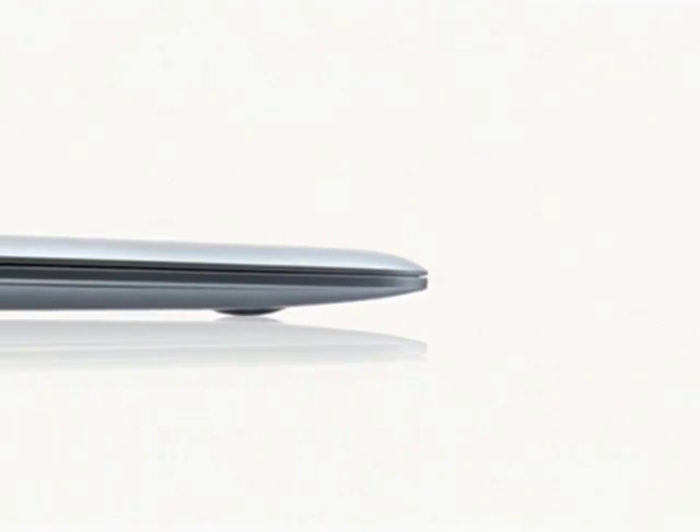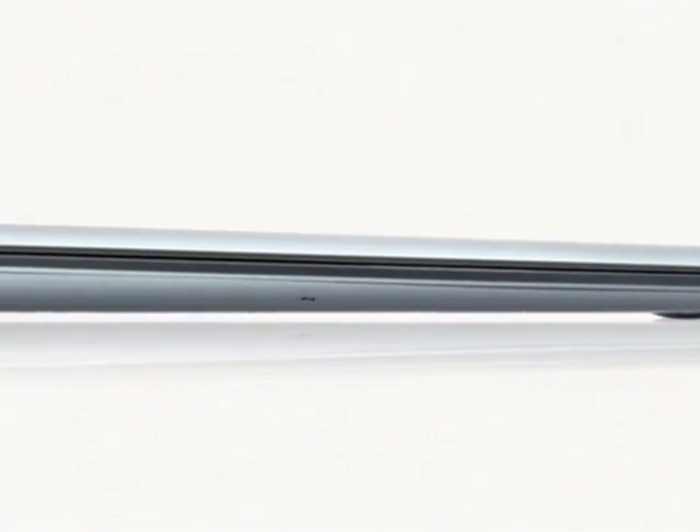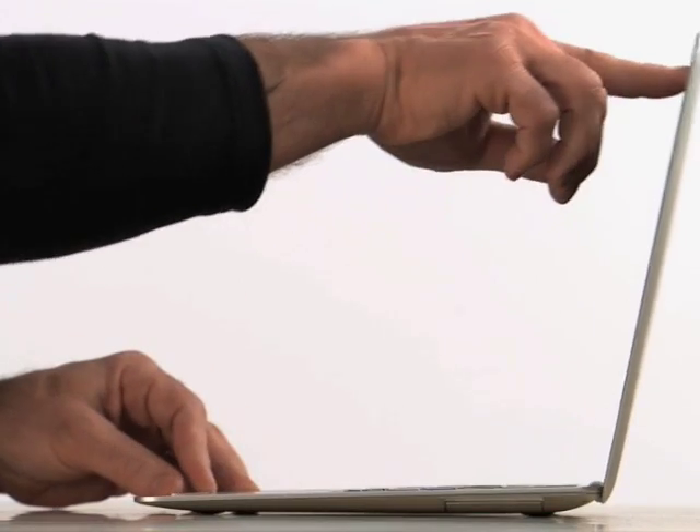At its thinnest point, it measures 0.16 inches, and at its maximum height, it's just 0.76 inches. It's made of sturdy aluminum and is durable enough to carry everywhere.